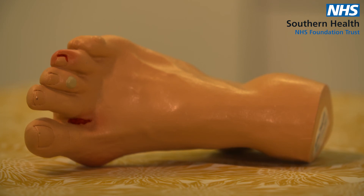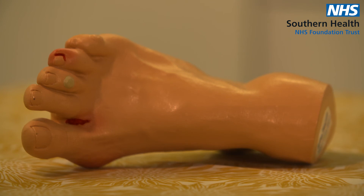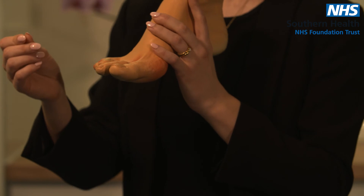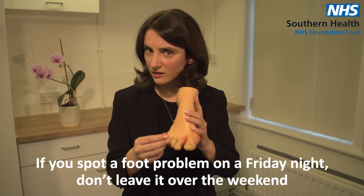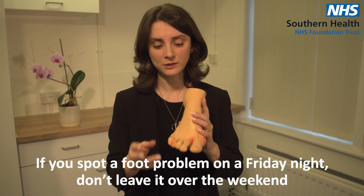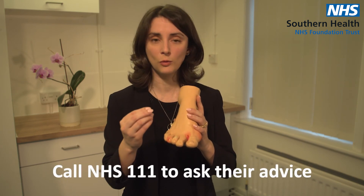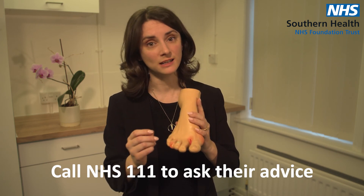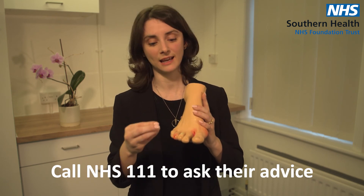Something else to be aware of: if you spot anything untoward on your feet on a Friday night, please don't leave it until Monday or your next foot check. Things like infections or toes starting to turn a little bit blue can turn quite nasty in just 48 hours. The best thing to do is call NHS 111 to ask their advice — if they think it's serious they may send you to A&E to get it properly dressed and looked at, just to make sure it doesn't get out of hand.